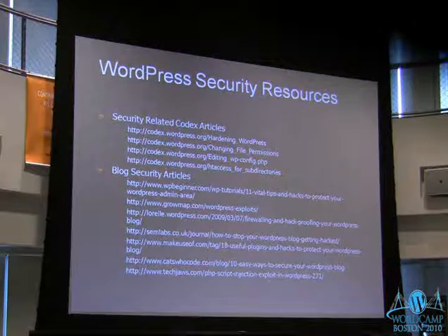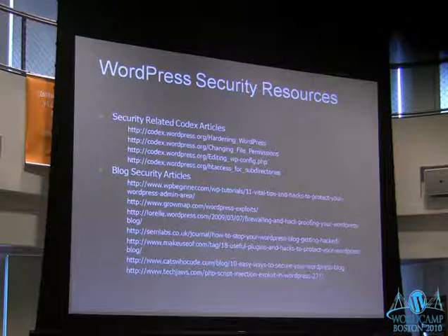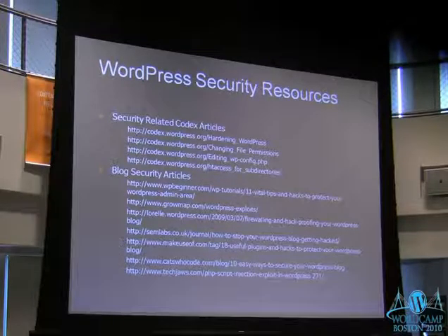Here are some good WordPress security resources. When you're reading security tips about WordPress, just keep in mind the date on the articles because WordPress is changing very quickly — an article from even early last year could be out of date. So definitely keep an eye on the date. But these are all very good articles if you want to read up a little bit more.